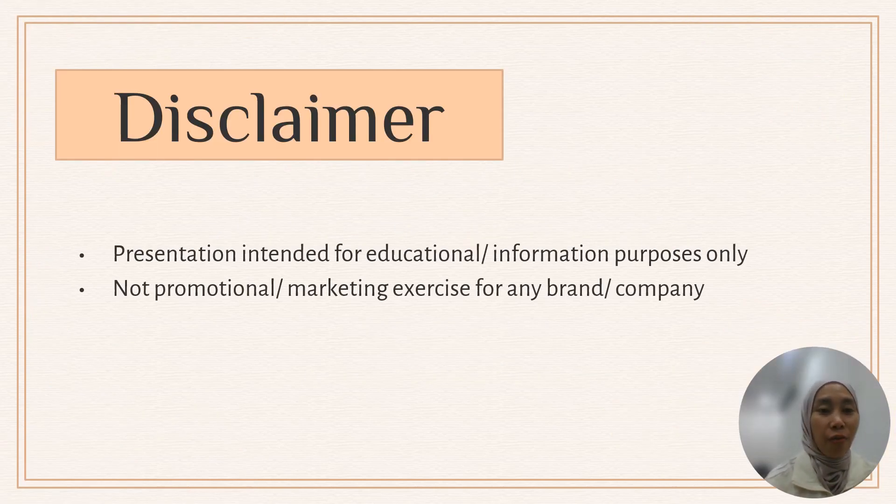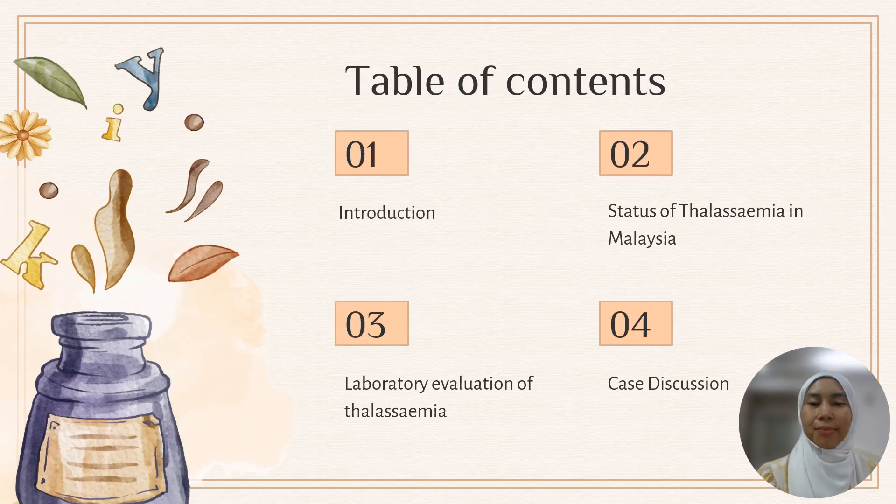I don't have any conflict of interest. This presentation is intended for educational and information purposes only and not a promotional or marketing exercise for any brand or company. In this lecture, I'm going to talk about the introduction of thalassemia, the current status of thalassemia in Malaysia, laboratory evaluations of thalassemia, followed by case discussion.